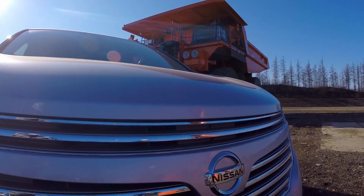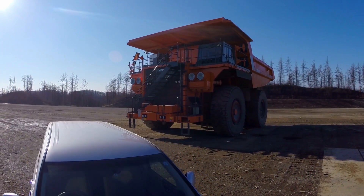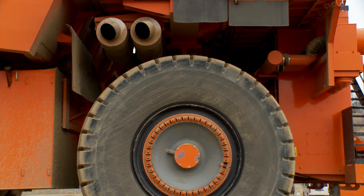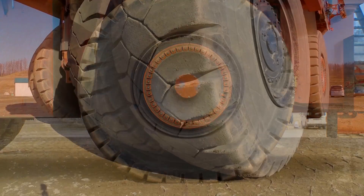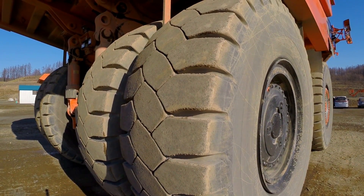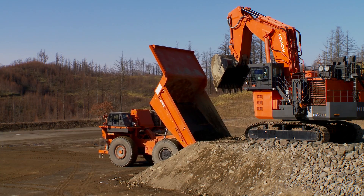There are trucks and then there are super dump trucks, the kind of industrial vehicles that stagger in size and utility. The tires of Hitachi Construction Machinery's mega dump trucks are nearly twice the average human's height and reach extending over 14.5 meters on delivery.